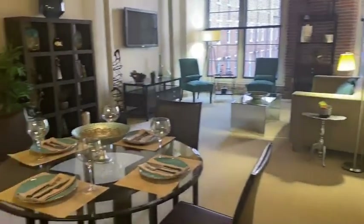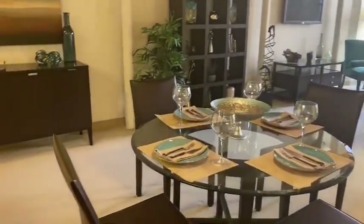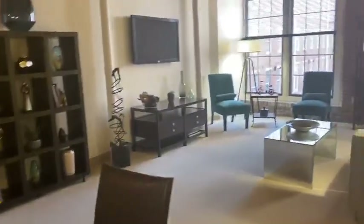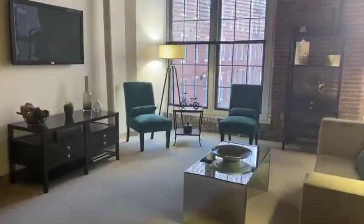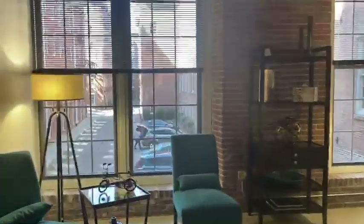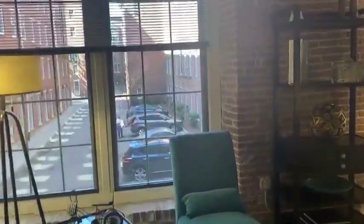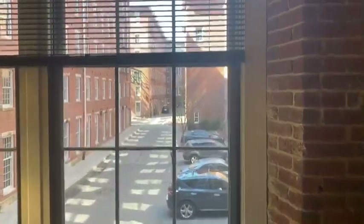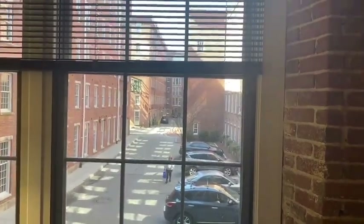Most of our living rooms do give you this long rectangular look, so you can fit a dining room table. You'll also have a little bit of separation for the living room area. Our model is in a courtyard view — courtyard meaning that it is where the 30-minute parking is. So you can kind of see the leasing office all the way down to the brick building over there.